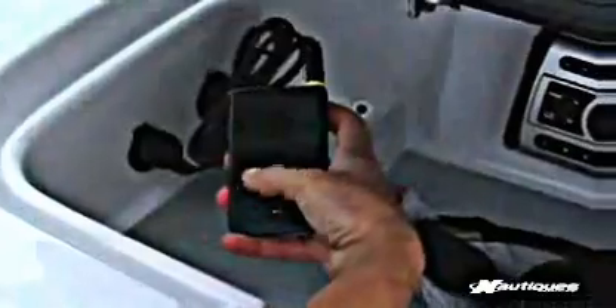Another benefit of the 211 crossover is they have an iPod hookup. I don't have to carry CDs on and off the boat — we can just bring one iPod and have music all day long.